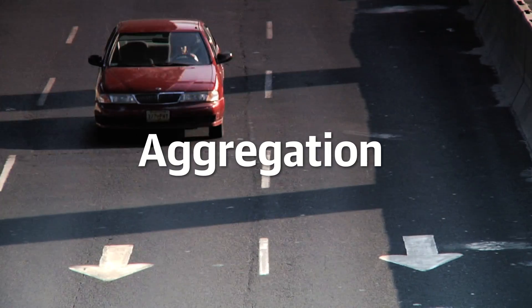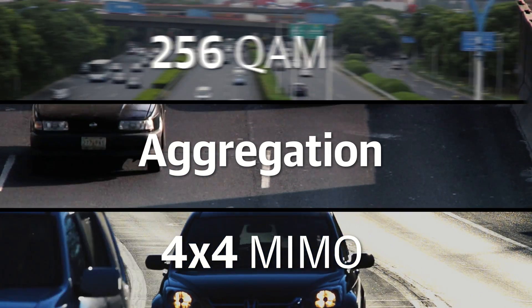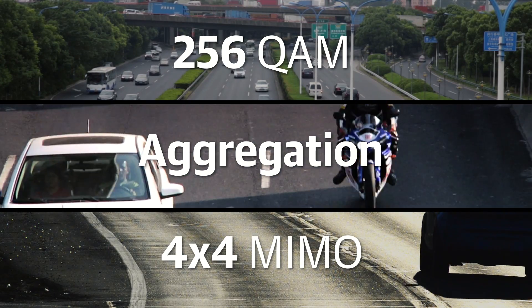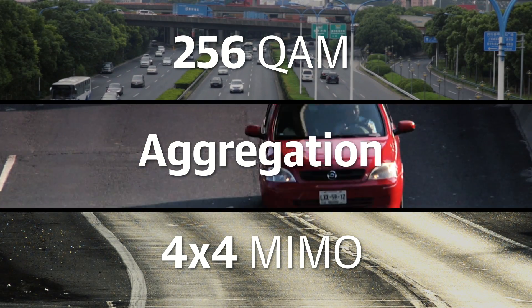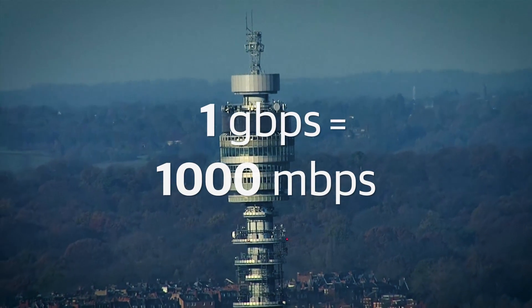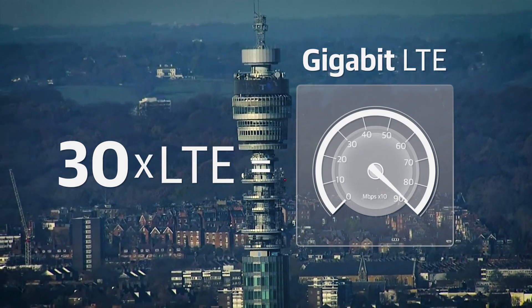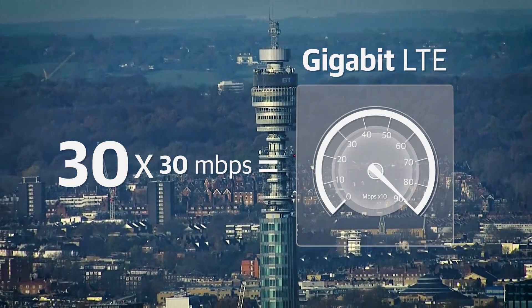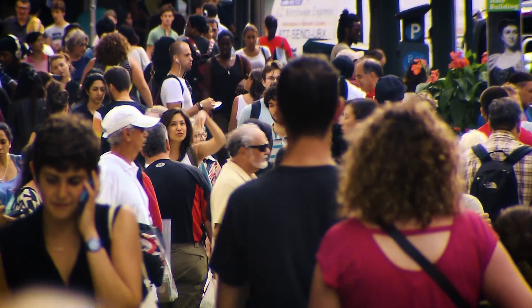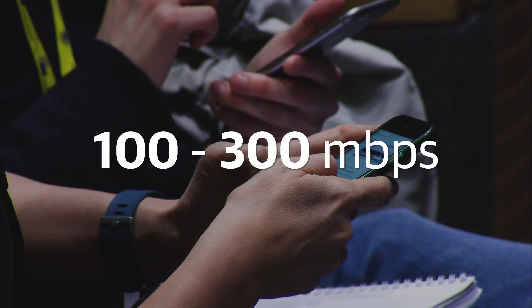Combining these three methods — aggregation to open more lanes, 4x4 MIMO to stack them, and 256QAM to squeeze more passengers into cars — networks could see speeds go up to 1 gigabit per second. That's 1,000 megabits per second, or about 30 times faster than LTE is these days, which is about 30 Mbps. In the real world, speeds are expected to average between 100 and 300 Mbps, which is disappointing, but still better than most Americans' home internet.